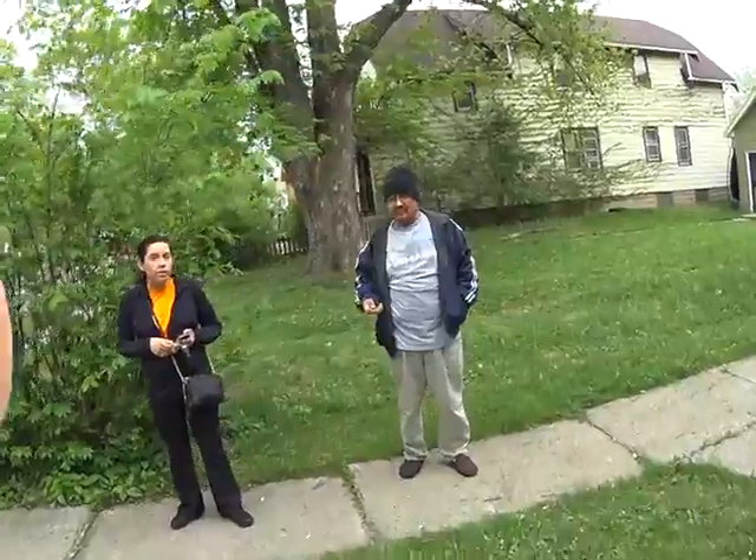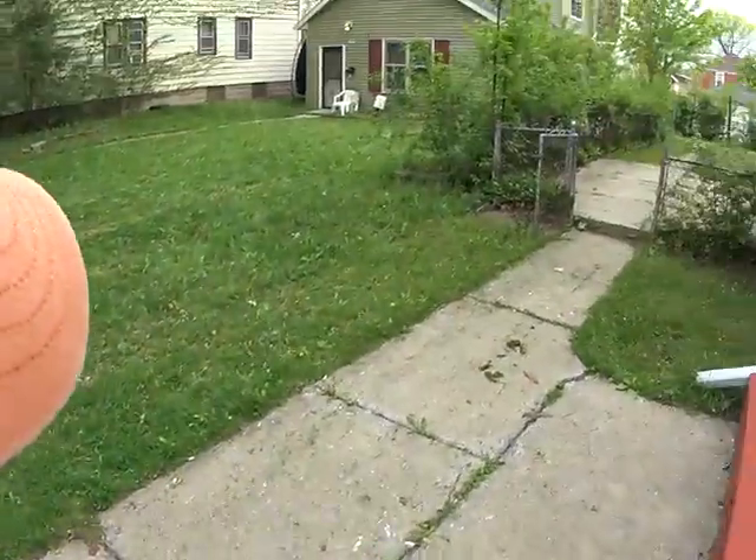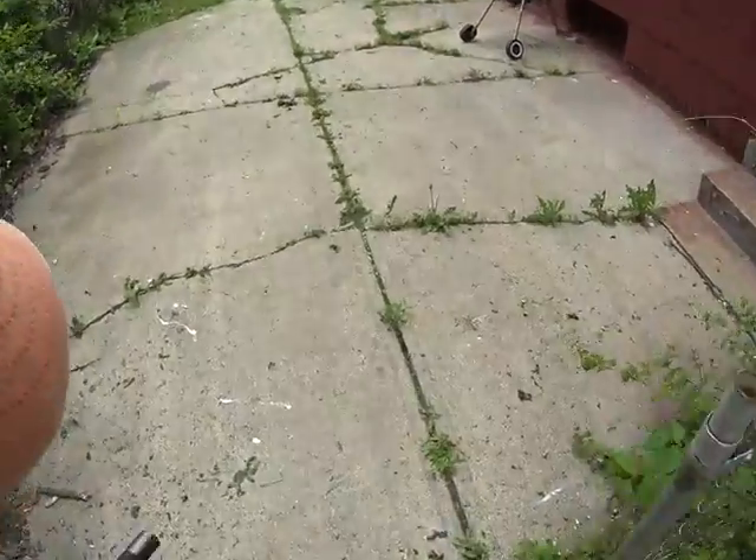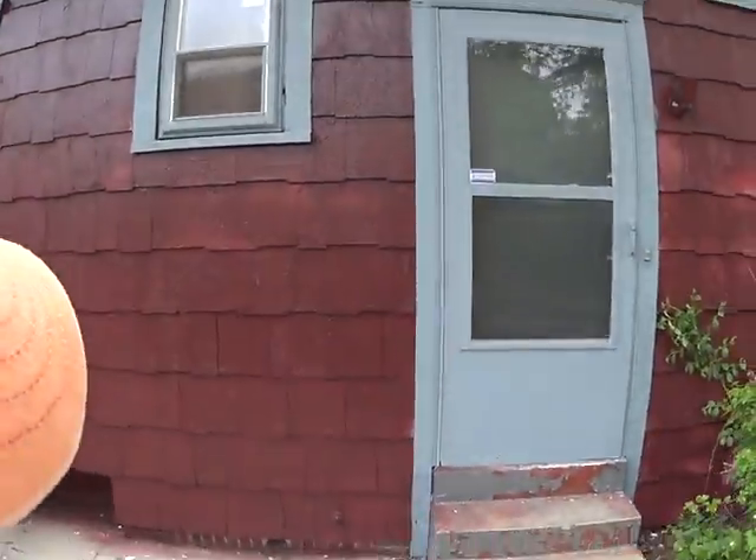I'm going to check out the back. We're gonna go inside the garage also really quick. There's a gas meter right here. This is a nice little patio area.